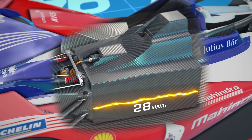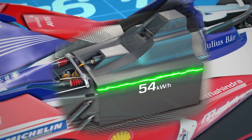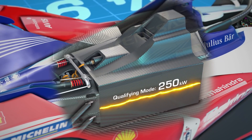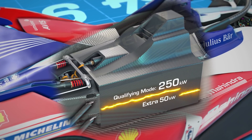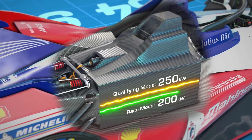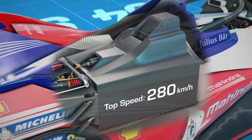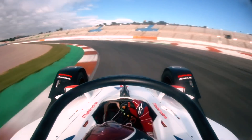The amount of usable energy stored within the battery has almost doubled, rising from 28 kilowatt hours to 54 kilowatt hours. The cars are also more powerful, producing 250 kilowatts — a 50 kilowatt increase in quali mode — and 200 kilowatts in race mode, and that allows for speeds of up to 280 kilometers an hour. The fastest Formula E cars yet.